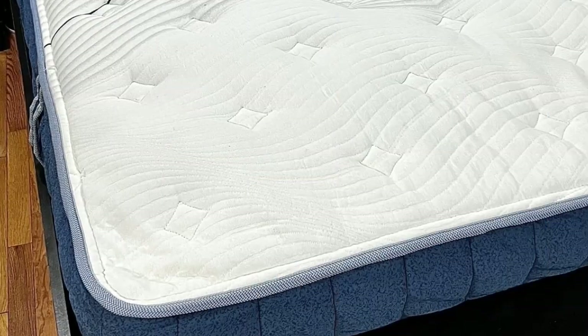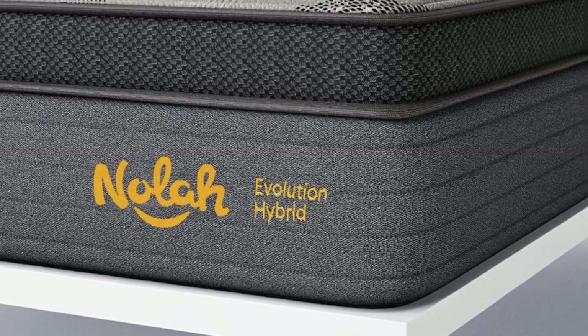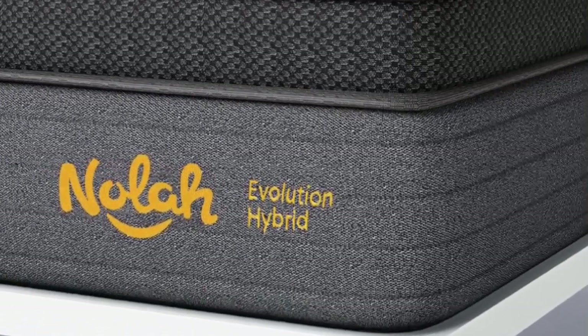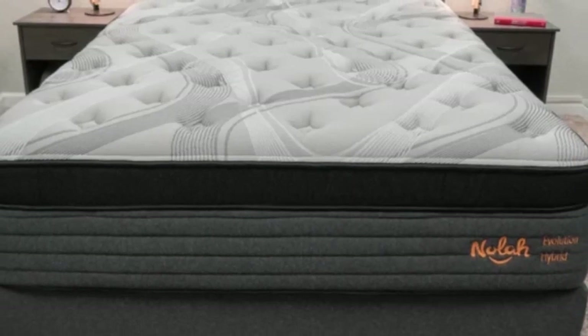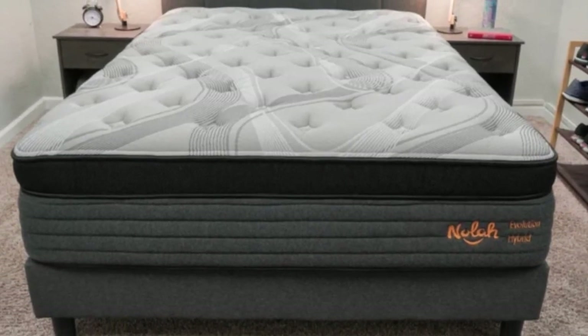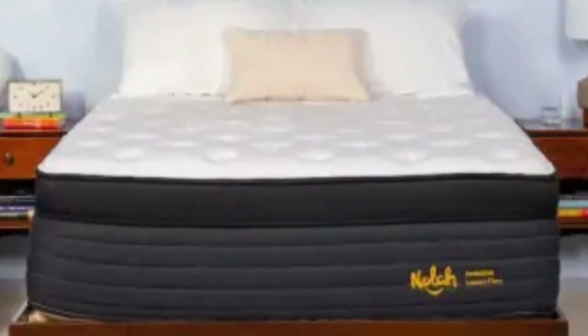Cons: noise from coils may disturb very light sleepers; luxury plush option restricts movement. Number 4. The Nolah Evolution 15 is a luxury Eurotop hybrid with a balanced feel found extremely effective at reducing back pain. The thick foam comfort system has an adaptive feel that closely contours to the body to alleviate pressure-prone areas, while the robust coil system helps you maintain healthy sleep posture.